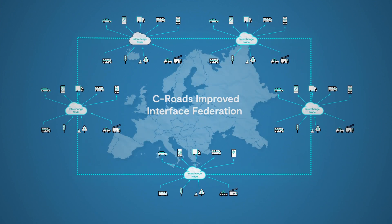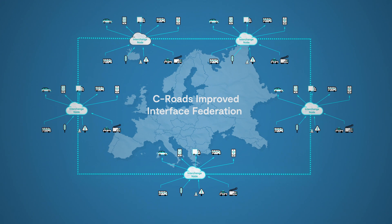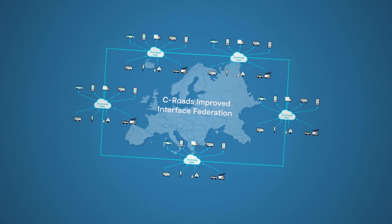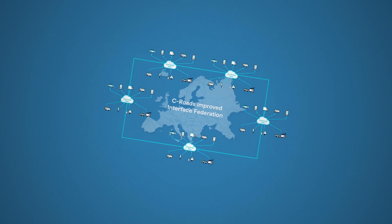The Nordic Way concept provides a blueprint for a scalable, interoperable CITS implementation, embedded with privacy, security and data governance solutions.